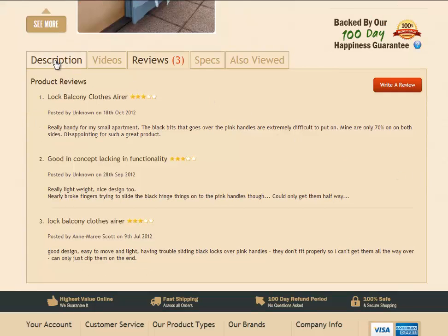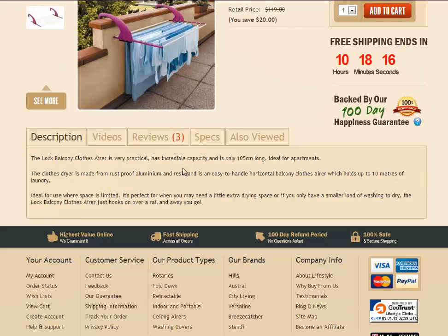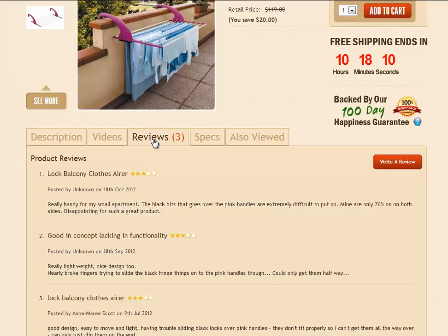We've just got a product description just under that tab. You'll find a brief description of the clothesline product there, which is quite handy. Also the video tab and the customer review tab is quite nifty — you can have a read about what customers have said about the product.